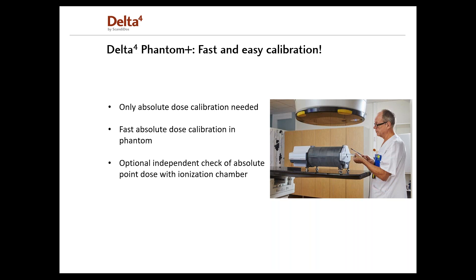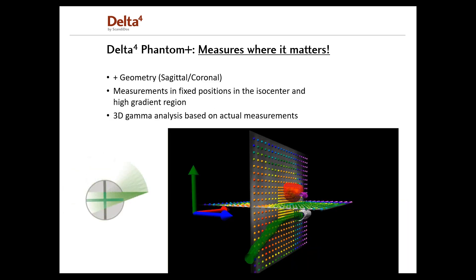Another feature is that the system offers an independent check of absolute point dose. The geometry of the detectors in the Delta IV Phantom Plus has a plus configuration — hence the name Phantom Plus. This is a patented configuration based on two orthogonal detector planes aligned in the cardinal directions in a fixed geometry, providing full coverage of the cross-section of any beam direction. Thereby, the intensity modulation of the treatment delivery can be verified without missing any data.